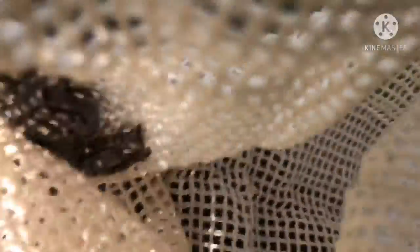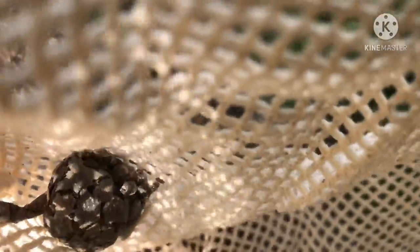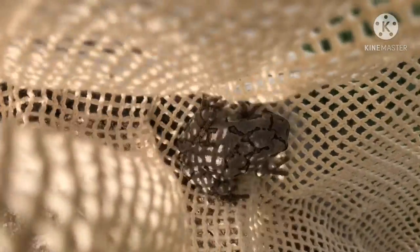You wanna see it? Cool, frogs. I love frogs. My gosh, I love frogs.